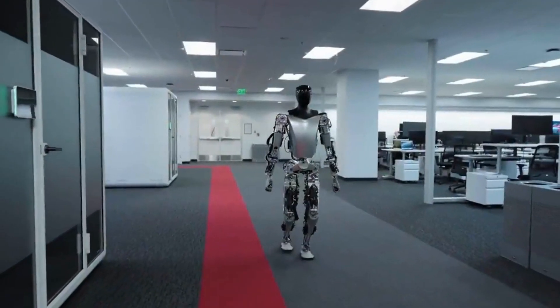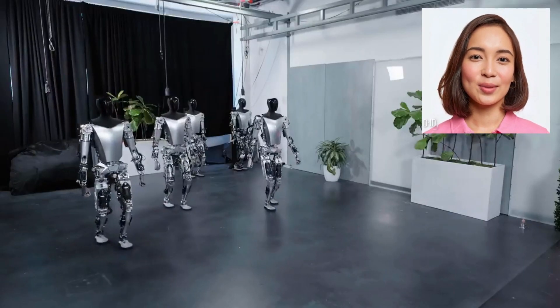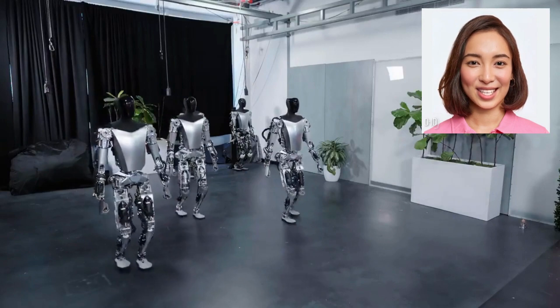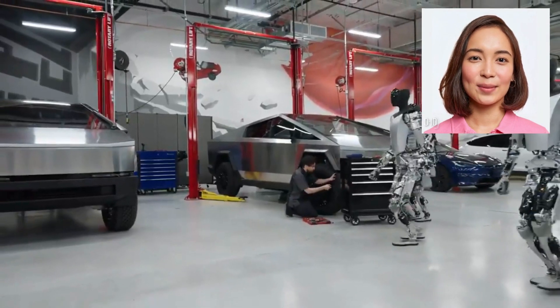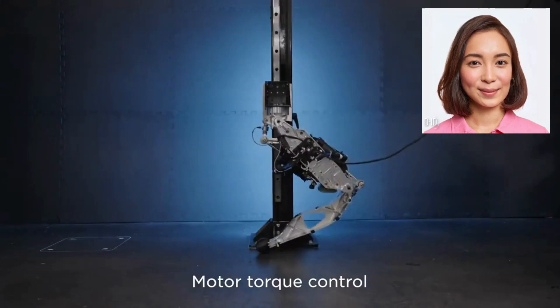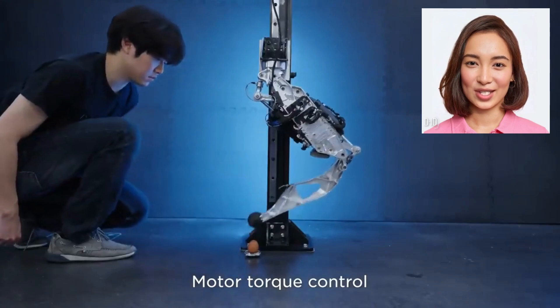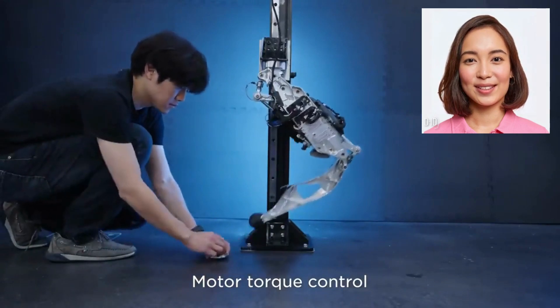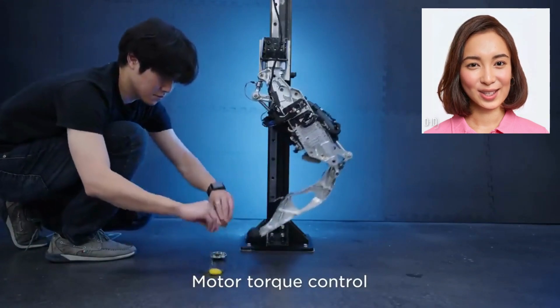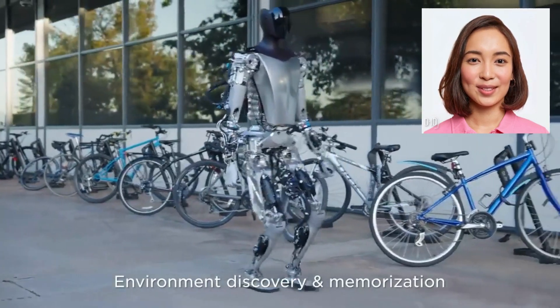Welcome to Valkan Tech. Welcome to the future of automation with the Tesla robot. This groundbreaking creation from Tesla takes robotics to new heights, combining advanced artificial intelligence with cutting-edge engineering. Designed to enhance efficiency and productivity across various industries, the Tesla robot promises to redefine the way we perceive and interact with automated systems.